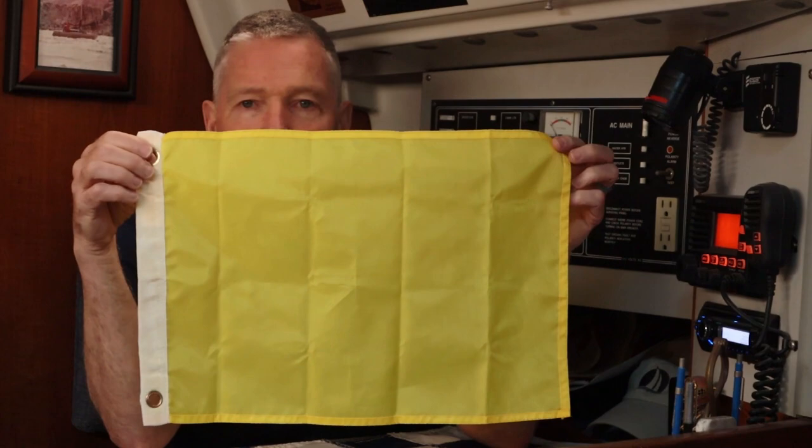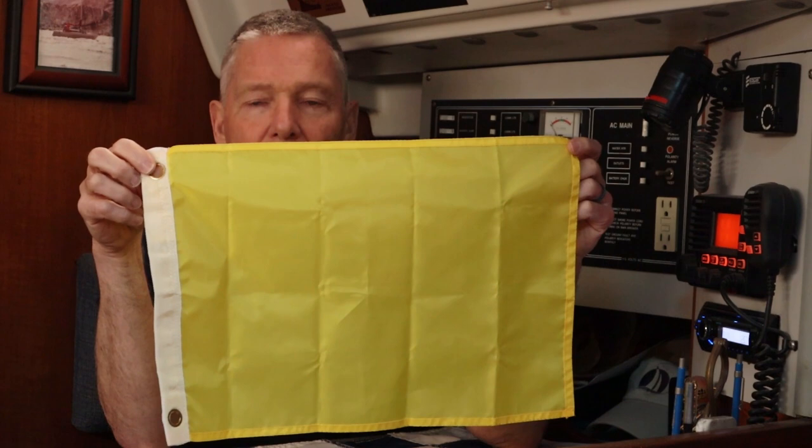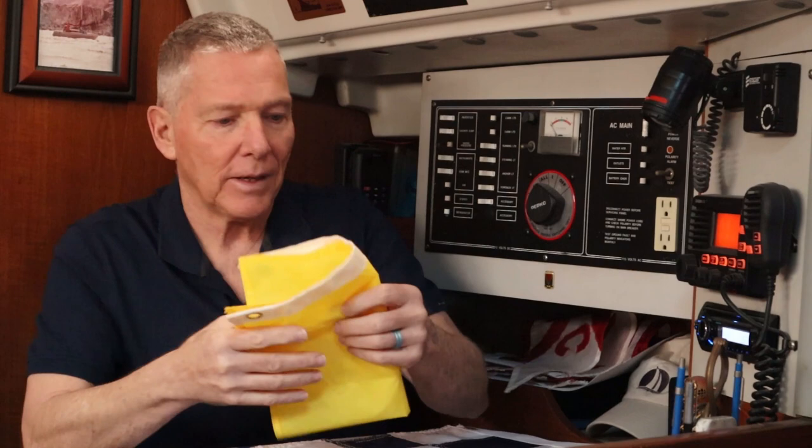The Q or Quebec code flag represents the message 'I am requesting free pratique,' which is an old way of saying my vessel is healthy and I am looking for customs clearance. This would be flown at the starboard spreaders in the second position until you are cleared. Once cleared through customs in the country you are visiting, the Q flag comes down and the courtesy flag goes up. Then, as you leave that country and return to home waters, the courtesy flag comes down.